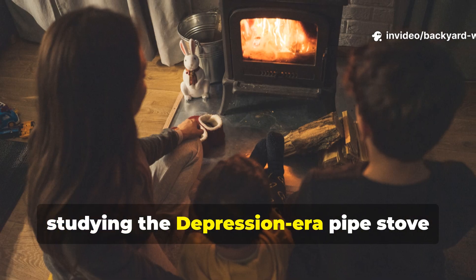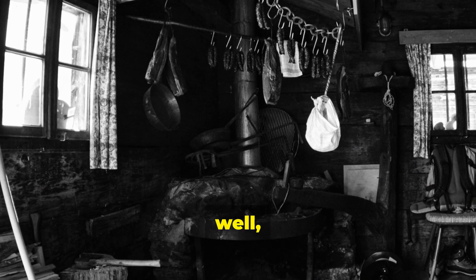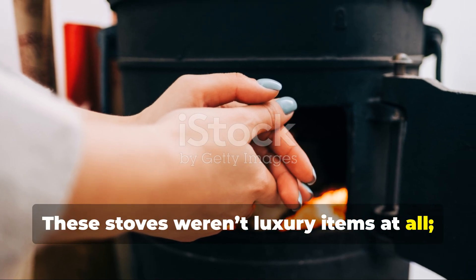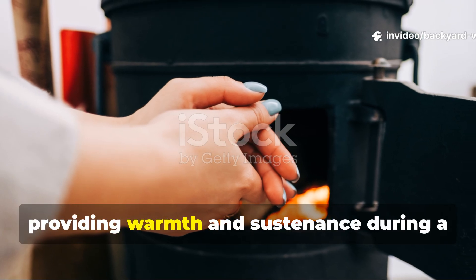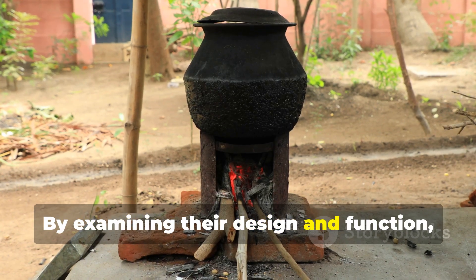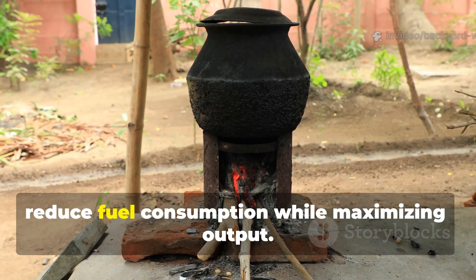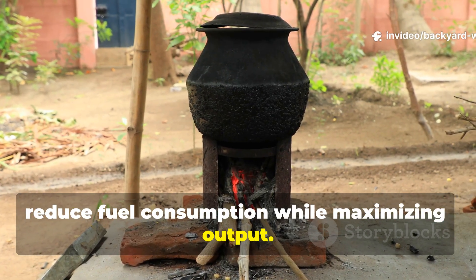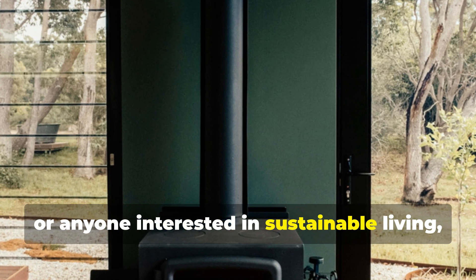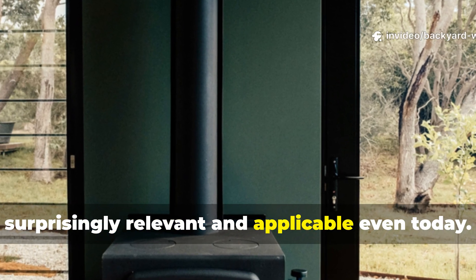Studying the Depression-era pipe stove really teaches us about resilience, ingenuity, and efficient energy use. These stoves weren't luxury items at all — they were lifelines, providing warmth and sustenance during a period of real scarcity. By examining their design and function, we gain insights into low-tech heating solutions that reduce fuel consumption while maximizing output. For backyard enthusiasts, off-grid builders, or anyone interested in sustainable living, these historical solutions remain surprisingly relevant and applicable even today.